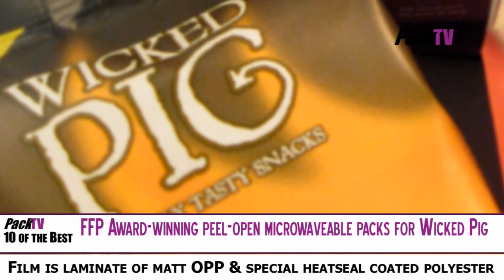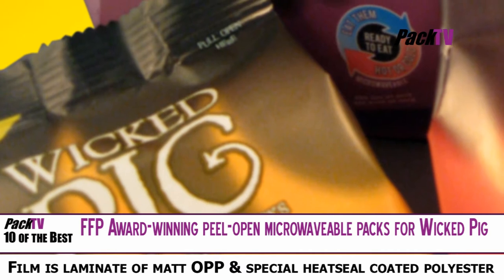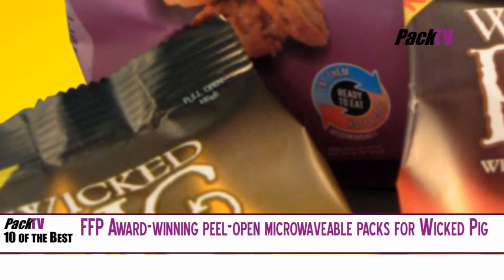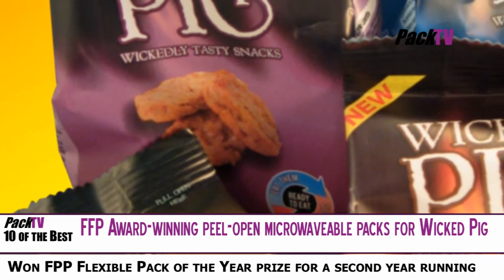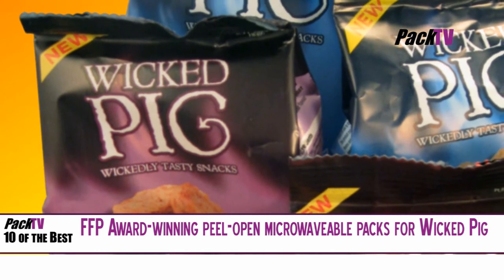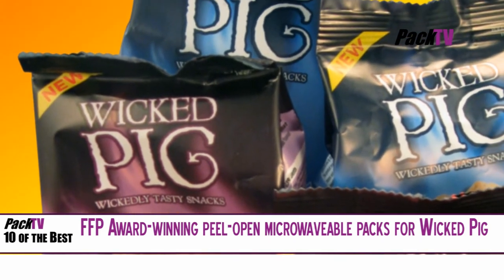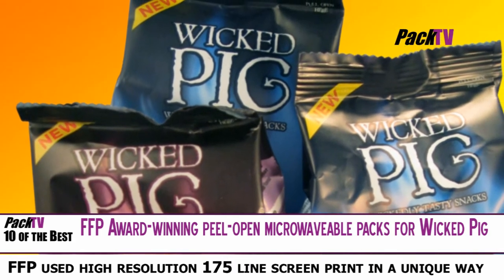FFP Packaging Solutions have helped Tulip International to launch their new pork snack Wicked Pig and have won a UK packaging award. FFP have supplied innovative new microwavable and easy open laminated flexible packaging to help drive the launch. They entered the Wicked Pig pack in the prestigious UK Packaging Awards, picking up the flexible pack of the year prize for the second year running.